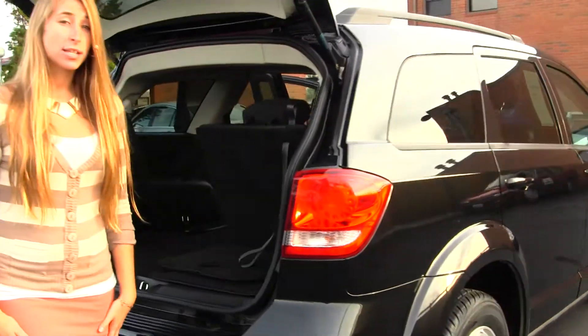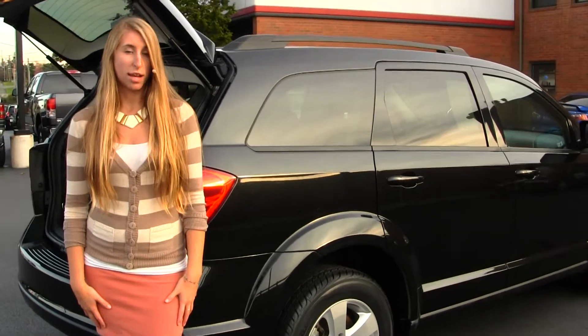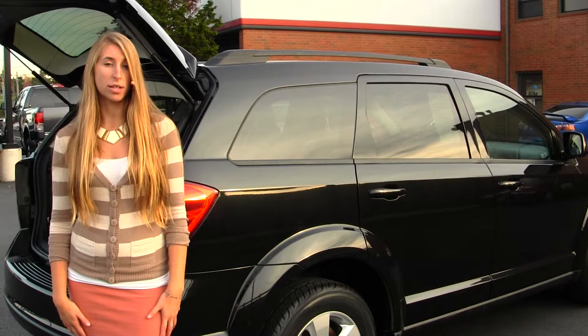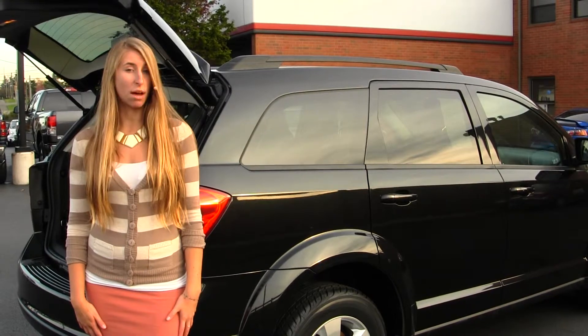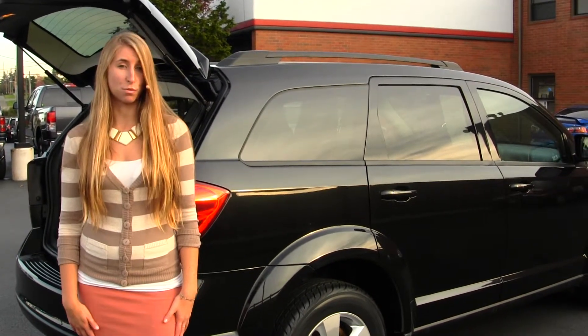All of our inventory at Titus Will goes through an extensive service and safety inspection. They are beautifully detailed, so you can purchase with confidence. Give us a call today to set up a test drive with one of our professional sales representatives at 253-475-4155. Thank you for clicking on our virtual tour.